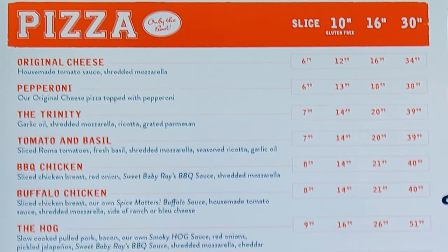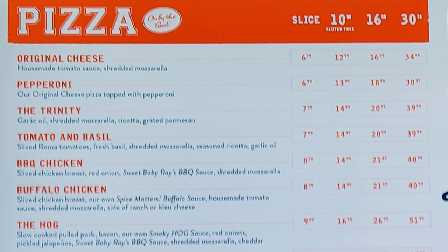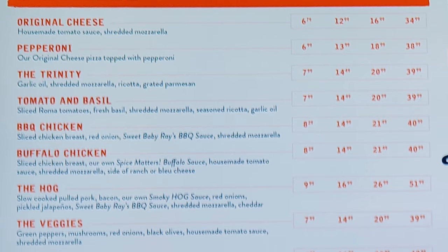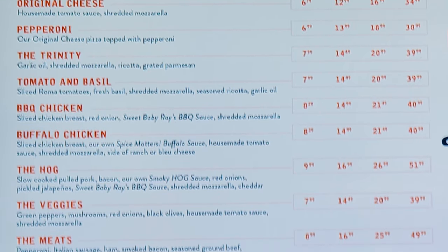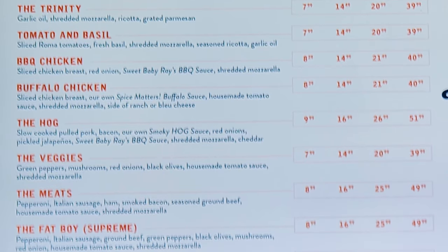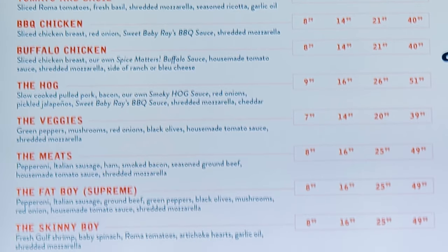Next we have pizza, available by the slice, and in a 10-inch, 16-inch, or 30-inch whole pie. They have original cheese, pepperoni, the Trinity with garlic oil, shredded mozzarella, ricotta, grated parmesan, tomato and basil, barbecue chicken, buffalo chicken, the Hog, the Veggies, the Meats, the Fat Boy, Supreme, and the Skinny Boy.